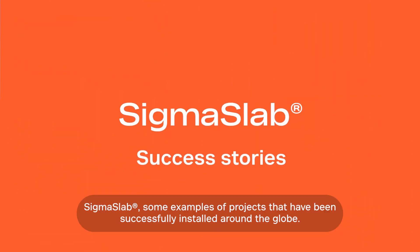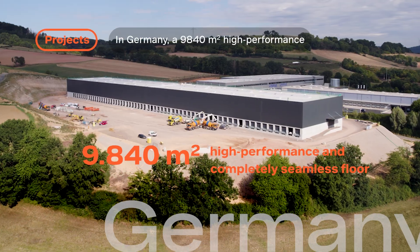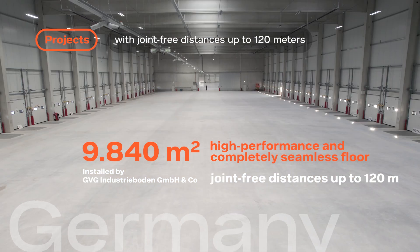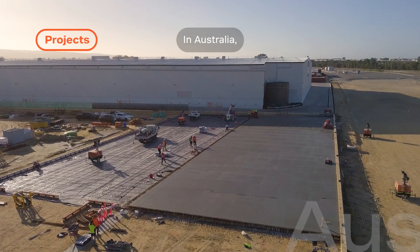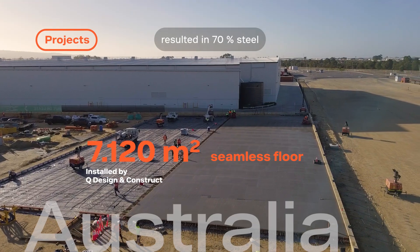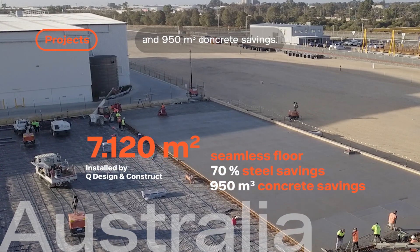Some examples of projects that have been successfully installed around the globe. In Germany, a 9,840 square meter high-performance and completely seamless floor with joint-free distances up to 120 meters was cast for CDC Germany. In Australia, a 7,120 square meter seamless floor for Mainfreight's new facility resulted in 70% steel and 950 cubic meters of concrete savings.